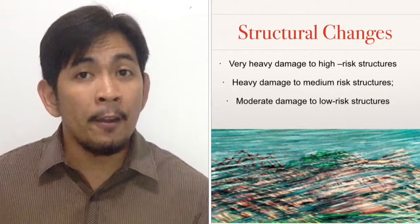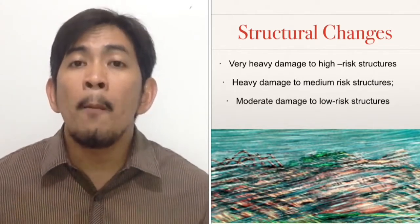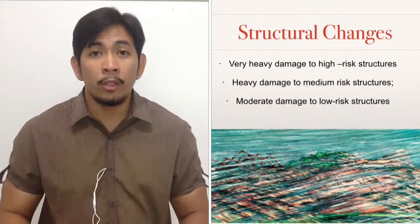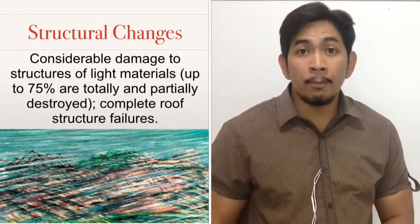For the physical structural changes, there can be very heavy damage to high-risk structures, heavy damage to medium-risk structures, and moderate damage to low-risk structures.